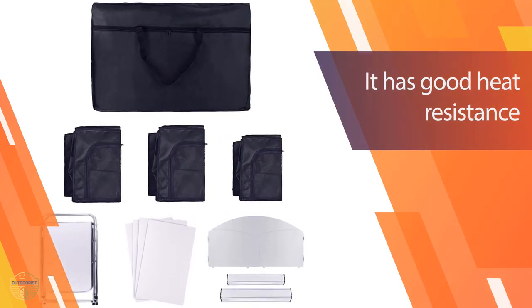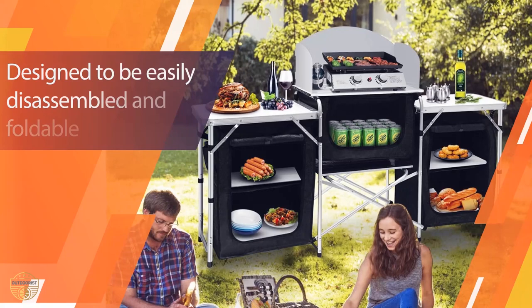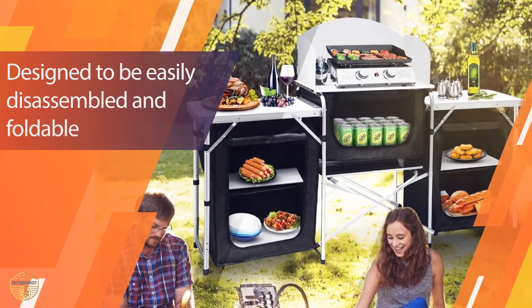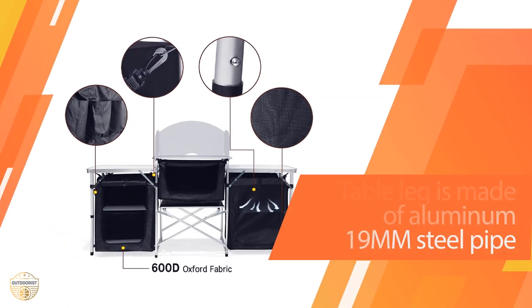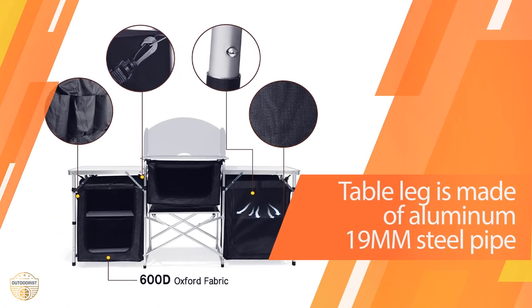The folding table is made of aluminum material which is durable and easy to clean. The table has a high-quality weatherproof fabric on the top side and also has a cover which keeps the table clean and dry when it is not in use.